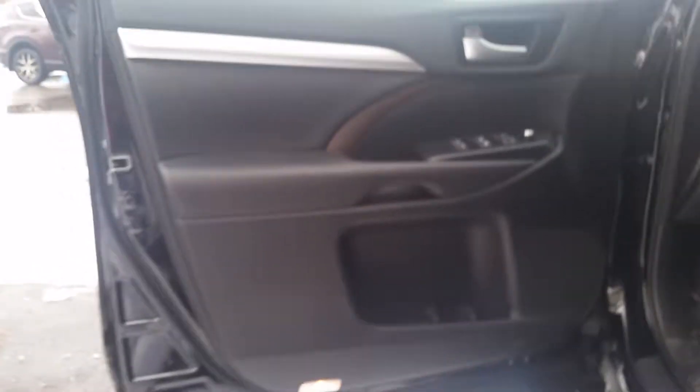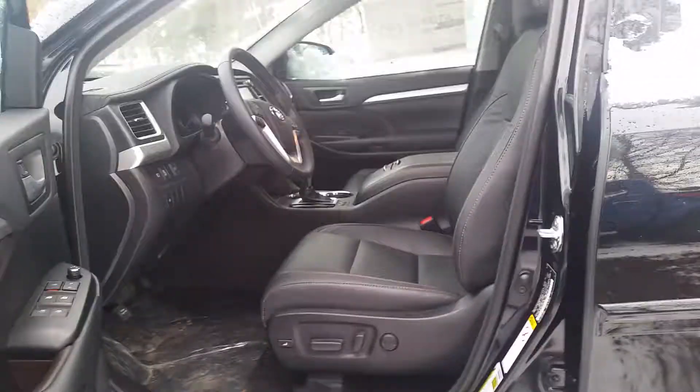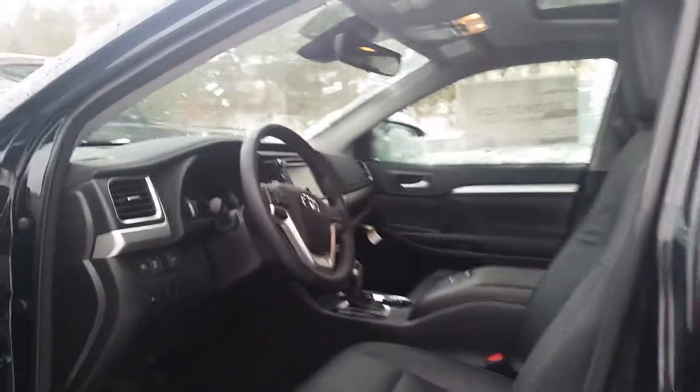Let's go inside to show you the door. We have cup holders and storage. We have power windows and power locks. As we turn and look inside, you'll see the seat controls here. It's a black leather interior — it is beautiful.